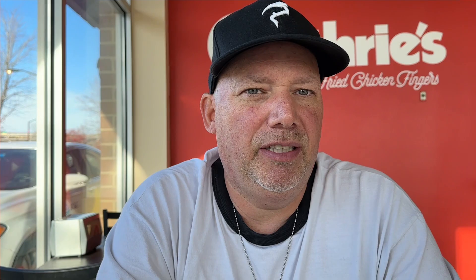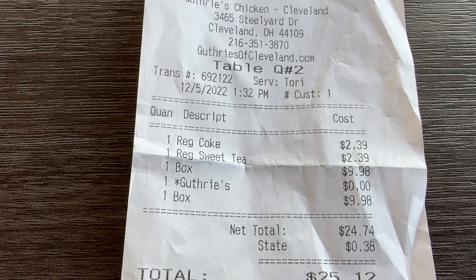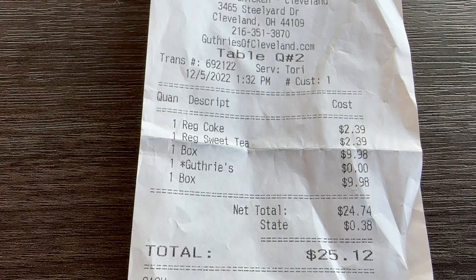We were going to try the chicken sandwich, but we thought it's the same chicken tenders on two pieces of bread, so we both got the gut box. Hal and his family put these restaurants in college towns in Alabama — college students love something quick and they love chicken fingers. His grandkids are doing the same thing. They're only in six states, but hopefully they branch out. Let's take a look at our receipt at Guthrie's Chicken in Cleveland, Ohio: regular Coke $2.39, sweet tea $2.39, two boxes at $9.98 each. Grand total: $25.12.